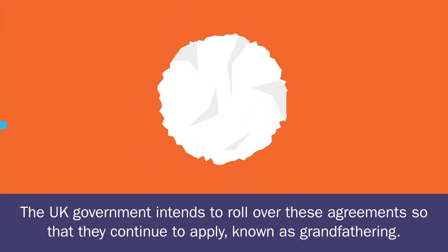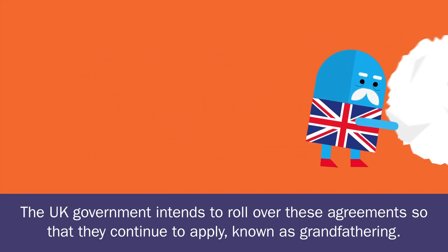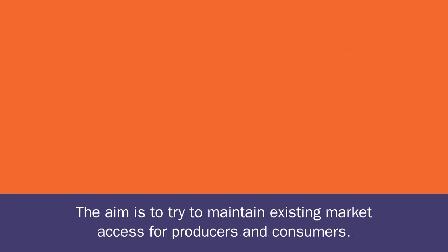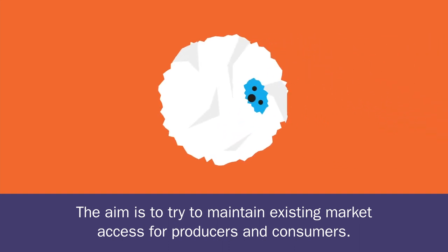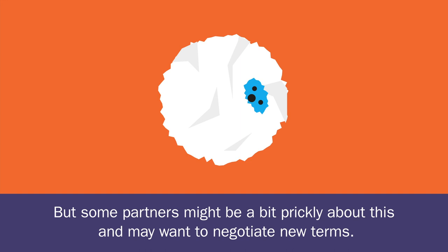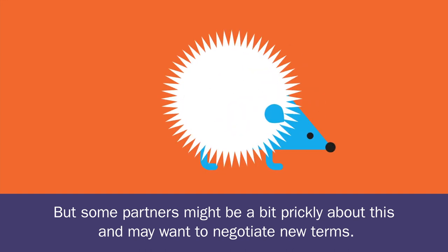The UK government intends to roll over these agreements so that they continue to apply, known as grandfathering. The aim is to try to maintain existing market access for producers and consumers. But some partners might be a bit prickly about this and may want to negotiate new terms.